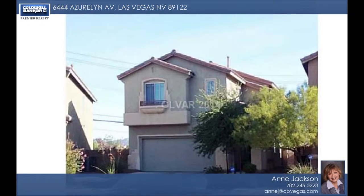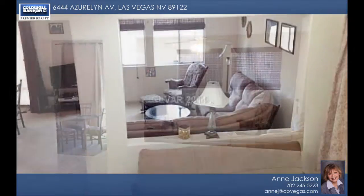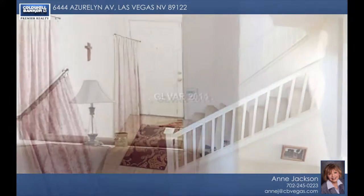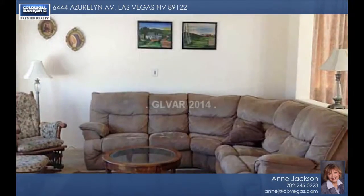Take in the views of the palms and the mountains from your vantage point offered by the master bedroom balcony. This very attractive two-story home has a wonderful three-bedroom two-and-a-half bath floor plan that includes a master bath with a double vanity, separate shower and tub, and more.